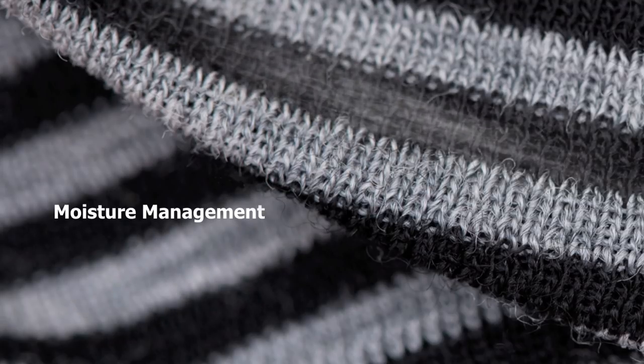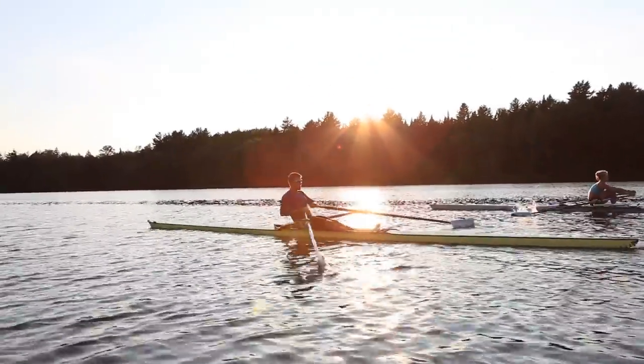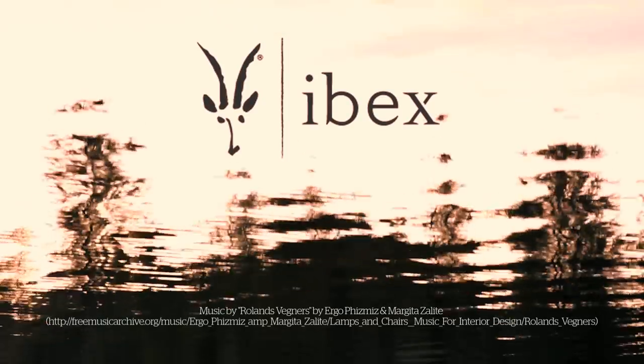Renewable, natural, and traceable all the way to the source. Beautiful and functional, this is the art of wool. This is Ibex.